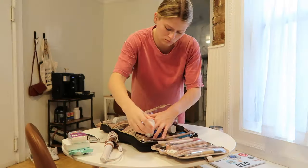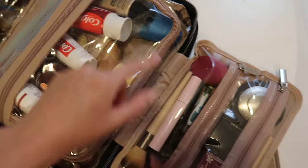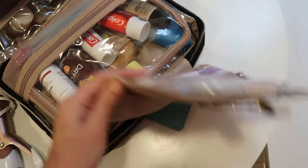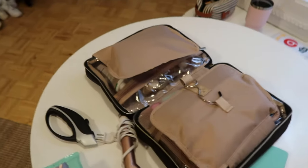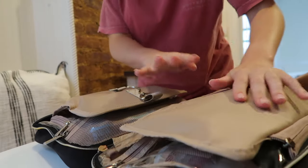Now I have all my makeup packed up here. The only thing that didn't fit was my foundation but it was able to fit in a separate pouch, so that worked out perfectly. Now to try and close it — I feel like this is the real test on whether or not this was worth the investment, because if it doesn't close we're going to have a problem.